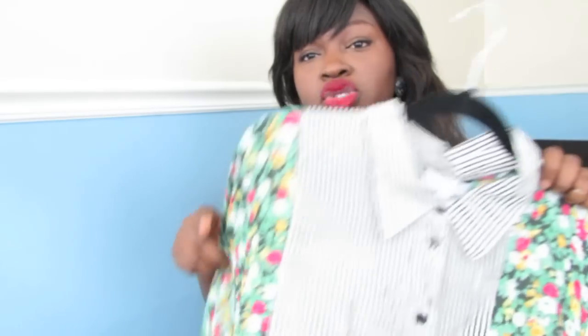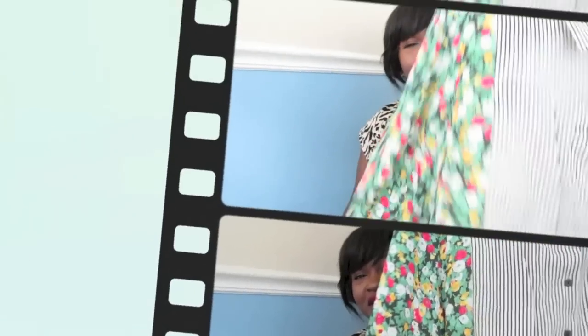They have it also in the non-plus size section if you're interested, and if I can find it I will link it in the description bar. Definitely you need a summer dress, something that's light and flowy. I know us plus size ladies love our body cons, but when it gets hot like that, I really do not want anything sticking tight or close to my body.